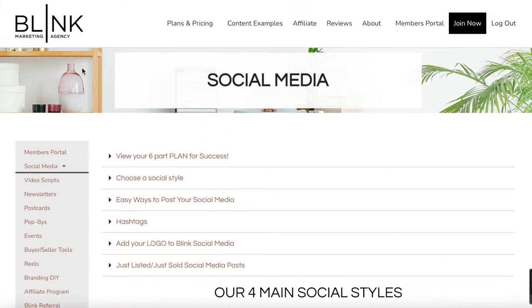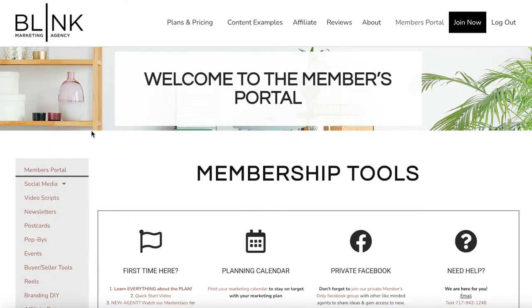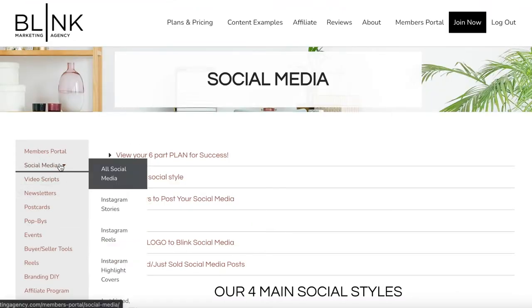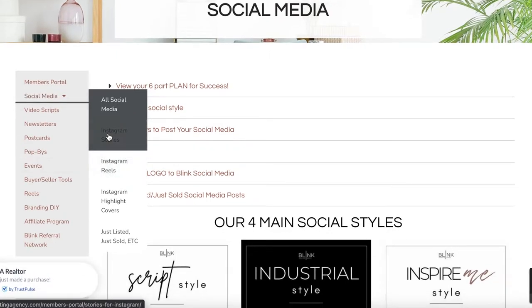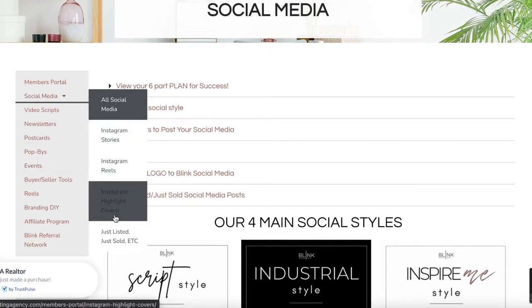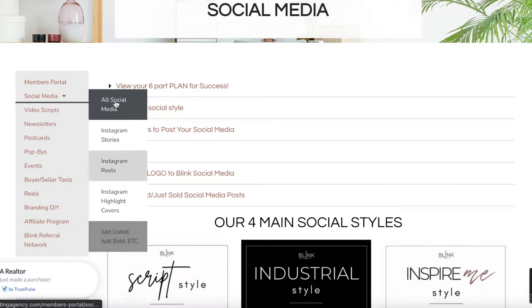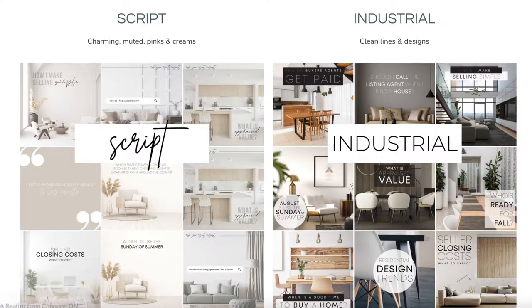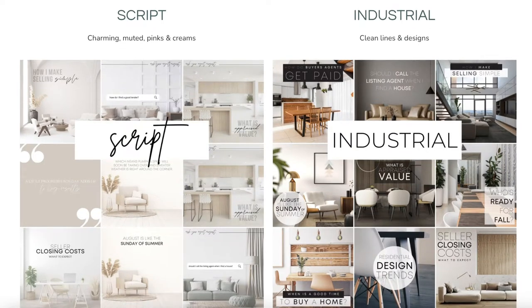Let's talk first about our social media. This social media tab — and actually the whole left-hand menu — is a great way to take yourself through the members portal. You can get back to the beginning at any time. Going into social media, you can see from the drop-down menu that you have Instagram stories, Instagram reels, Instagram highlight covers, and just listed and just sold items. If you're not sure which social style to choose, we have a social media style guide. We have four main social media styles.